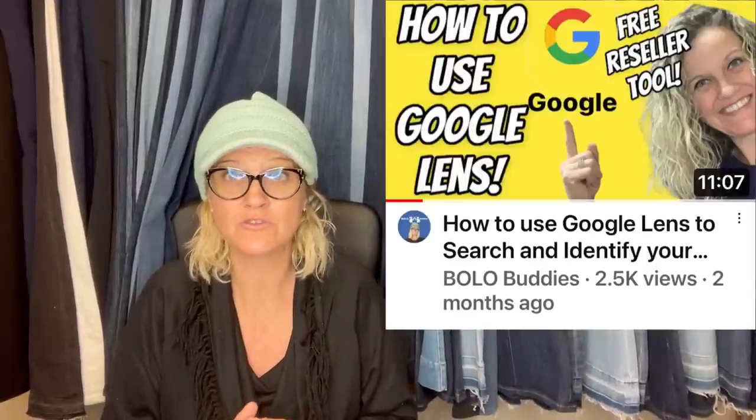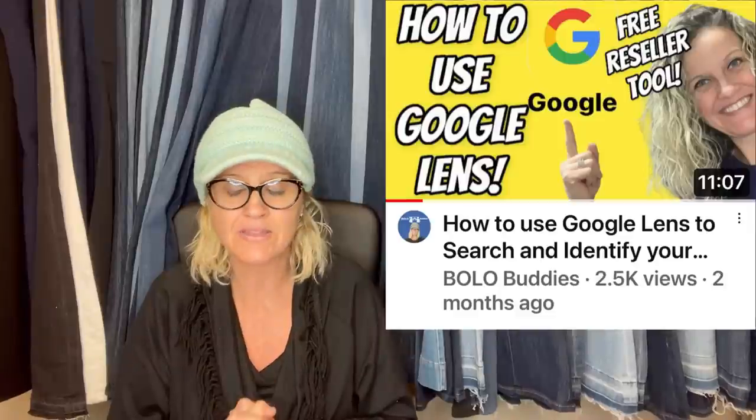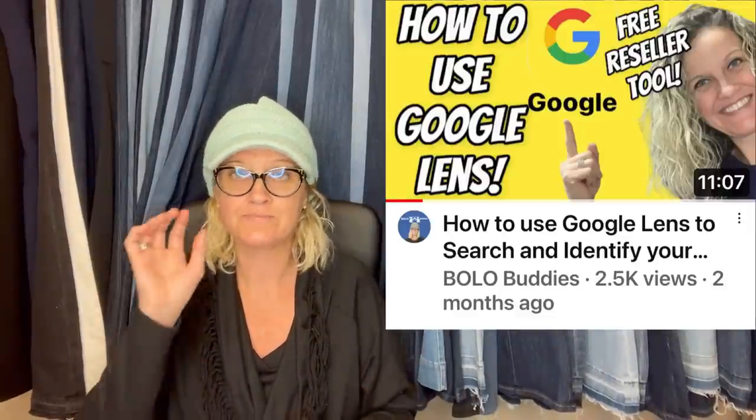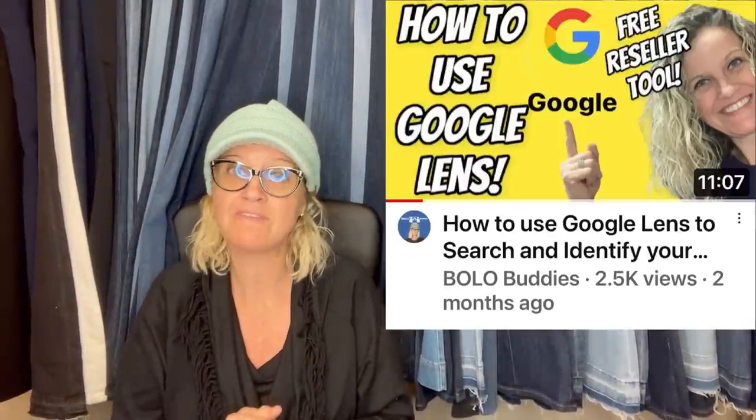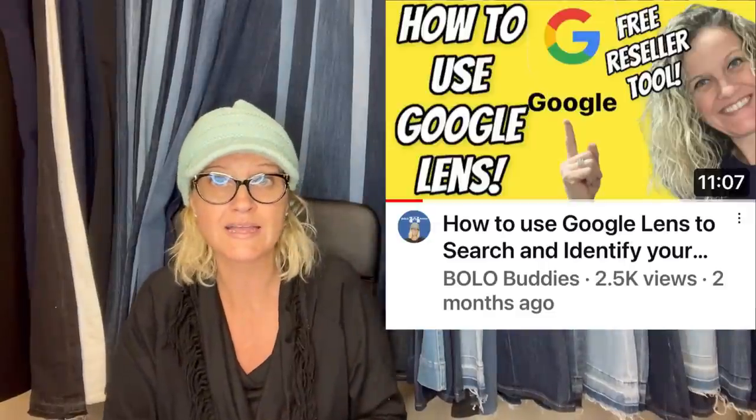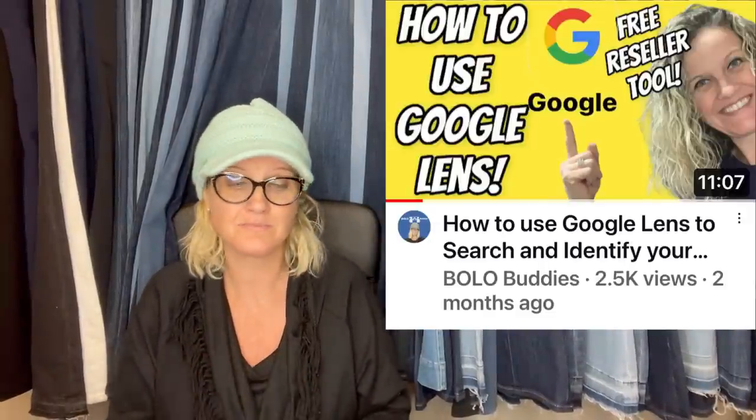If you don't know what Google Lens is, it is a free app you can download to your phone. You click a button, take a picture, and it pulls up things that match your photo. I went so many years without using it and now that I have it — it's free. I have a video on how to use Google Lens — go check it out. If you're at the thrift store and can't figure out what something is, just Google Lens it instead of asking on Facebook.